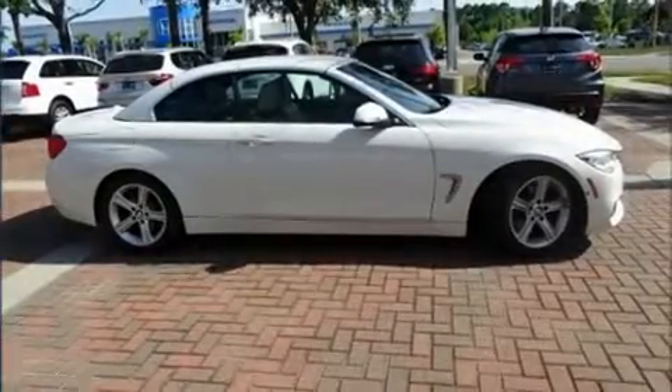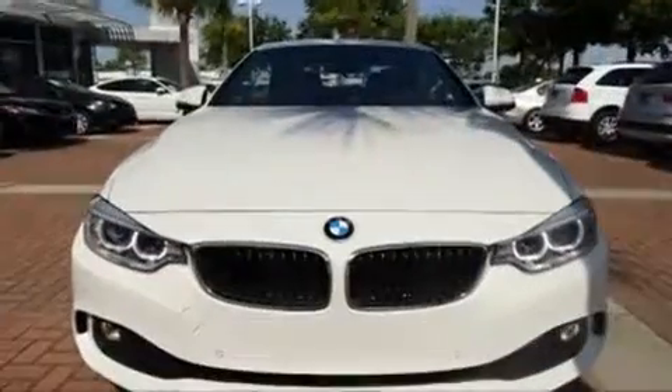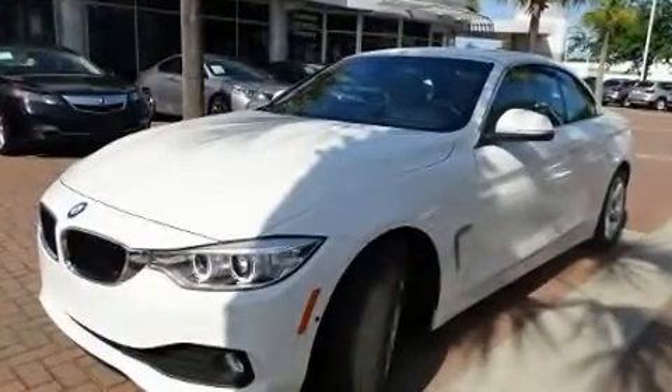Discerning drivers will appreciate the 2014 BMW 428i. With less than 30,000 miles on the odometer, this versatile and environmentally responsible vehicle provides both comfort and driving innovation.